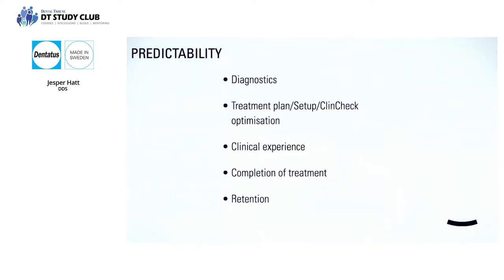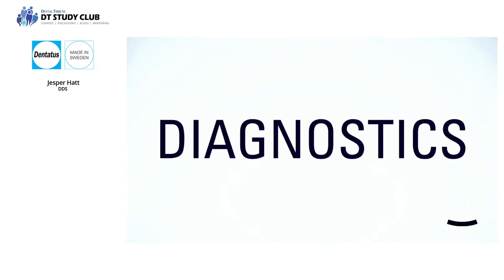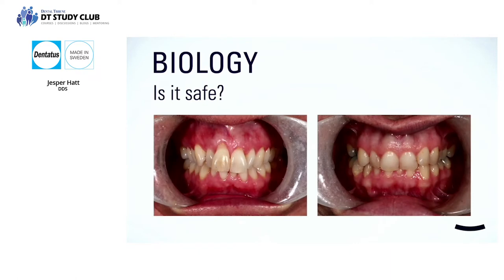These are the five steps required for maximum predictability. Solid diagnostics are a prerequisite for performing orthodontic treatments at all — we need to identify possible challenges and the causes when a treatment doesn't track. Limiting treatment to the eight anterior teeth rarely results in ideal treatment; more often these limitations require more aggressive use of IPR or extractions. Consider whose interests are served by such limitations — the patient, the dentist, or the aligner manufacturer?